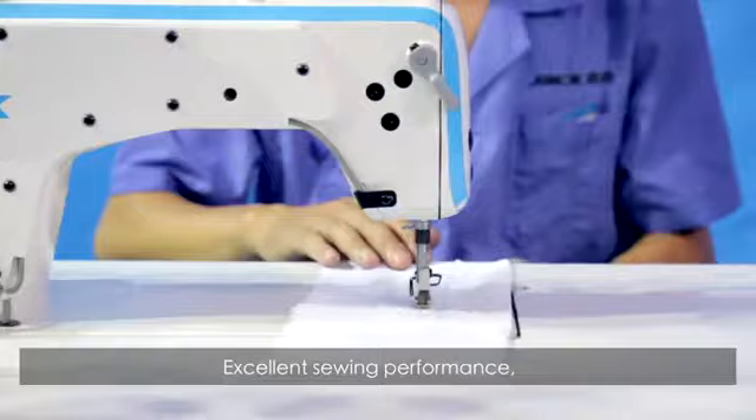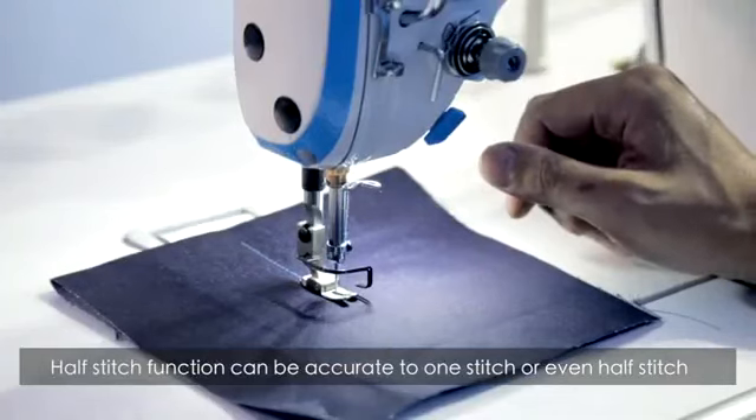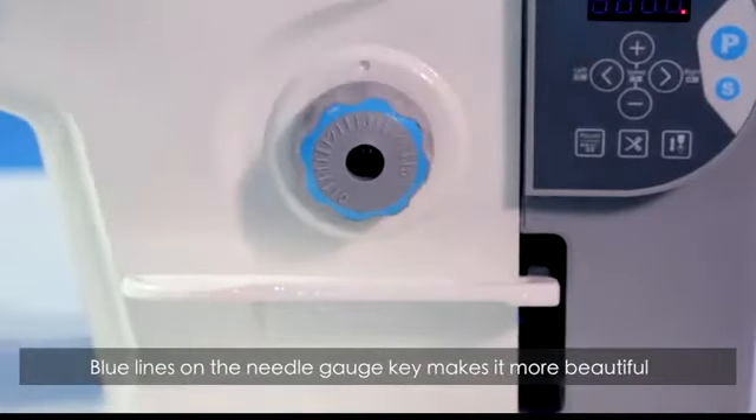The A2 delivers excellent sewing performance, suitable for fabrics from light to heavy duty. The half-stitch function can be accurate to one stitch or even half a stitch. The blue lines on the needle gauge key also make it more beautiful.